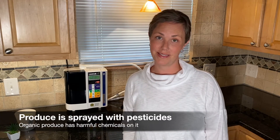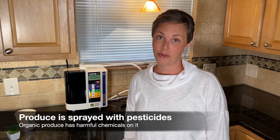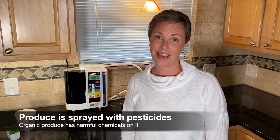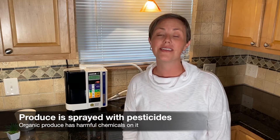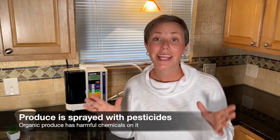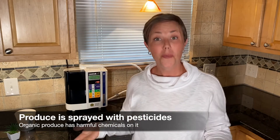It's becoming mainstream knowledge that produce is sprayed with pesticides that contain harmful chemicals. Even organic produce is sprayed with pesticides to keep insects from destroying an entire crop. Even organic produce is sprayed with pesticides.